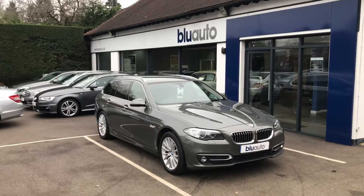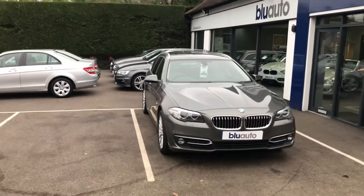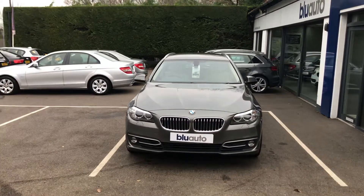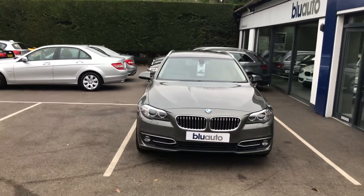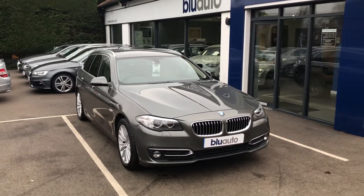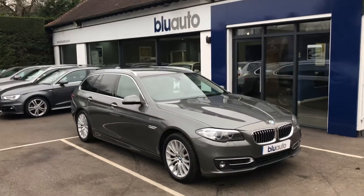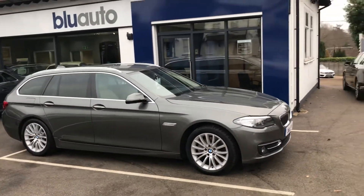This car comes packed with specification and refinement. That includes professional navigation with the bigger screen, Dakota leather cream interior, heated seats, front and rear sensors with park pilot, dual climate control, cruise control, and Bluetooth connectivity and audio. You really do get a lot of car for your money.